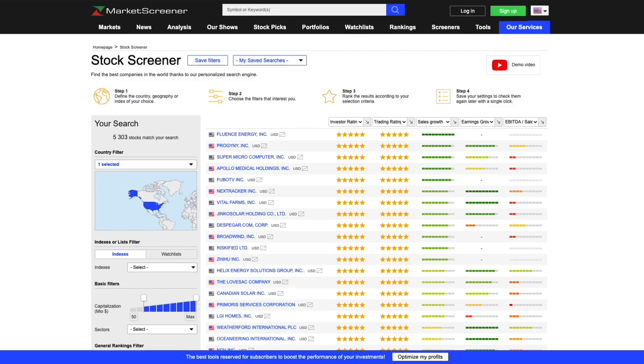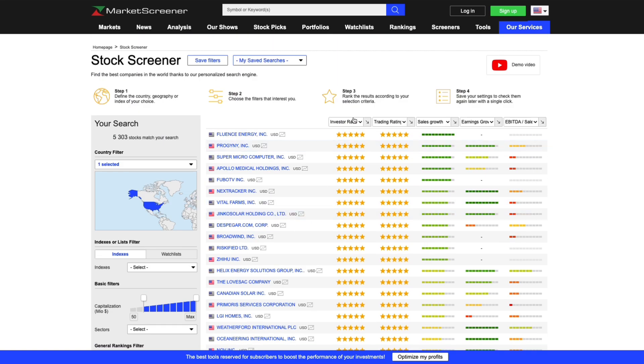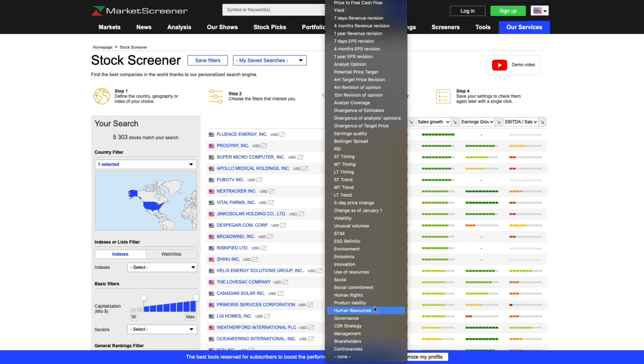To quickly filter stocks with high volatility, you need a stock scanner that allows you to screen stocks based on various criteria, such as price, volume, volatility, and technical indicators. Market Screener provides a simple and user-friendly tool for stock screening.